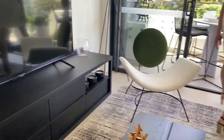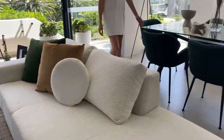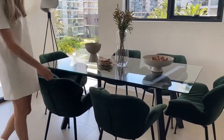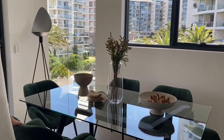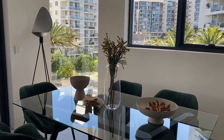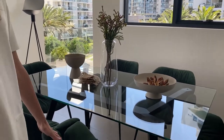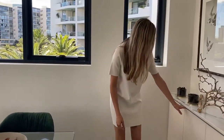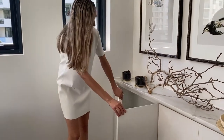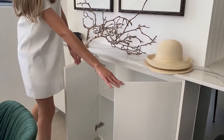We'll bring you around to our dining area. Just this green - I'm loving these chairs. Aren't they beautiful? Really natural tones. Over here we have some storage, so we've got cupboard space just there, and we've also got more cupboards over there, which is quite handy.